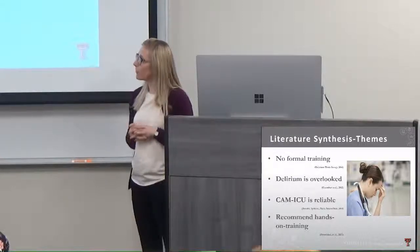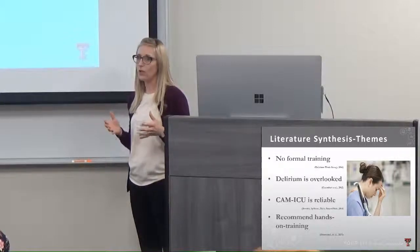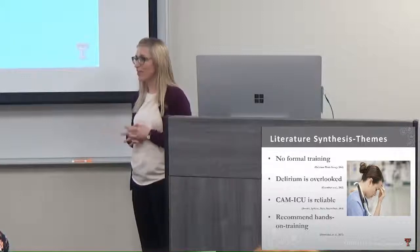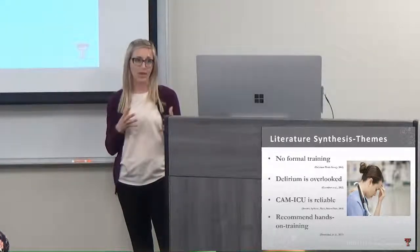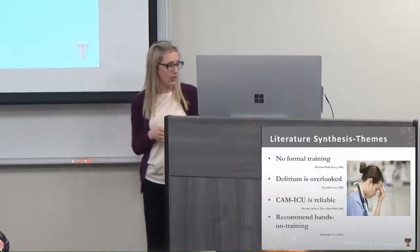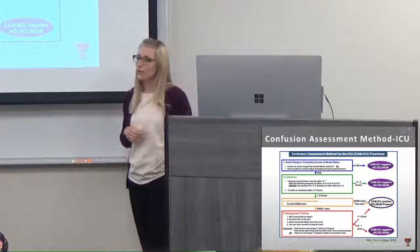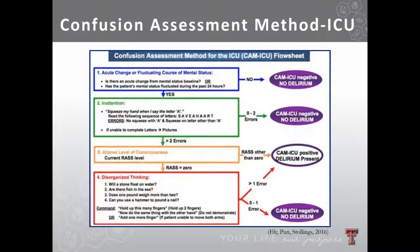The CAM-ICU is recommended with hands-on training — not just didactic training alone. It is a simple and quick tool if you understand how to navigate it, but it really requires hands-on practice. The Confusion Assessment Method for the ICU was originally adapted from the Confusion Assessment Method developed by Dr. Sharon Inouye from Harvard Medical School in the early 1990s, and then adapted by Dr. Wes Ely at Vanderbilt University Medical Center, who also helped us with this study. It was validated in 2001, including with mechanically ventilated patients.